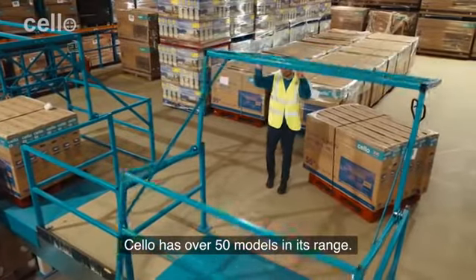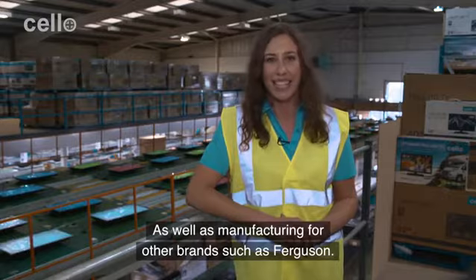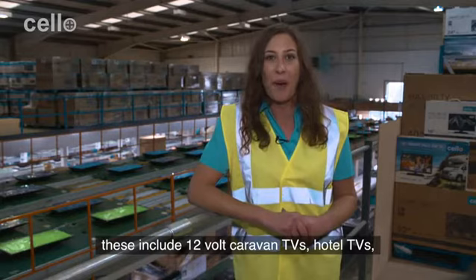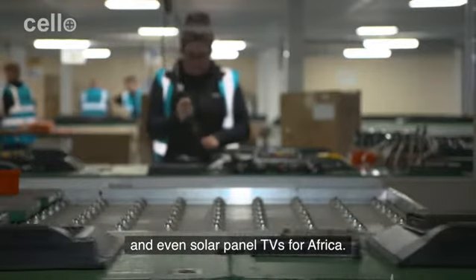Cello has over 50 models in its range, as well as manufacturing for other brands such as Ferguson. Cello also operates in specialist markets, including 12-volt caravan TVs, hotel TVs, and even solar panel TVs for Africa.